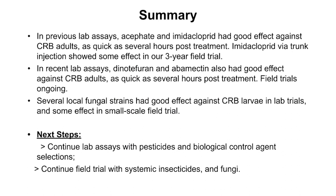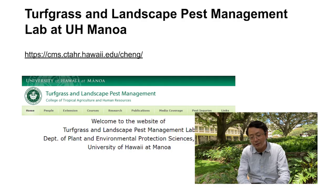To quickly recap: for chemical control, we identified four chemicals — imidacloprid, dinotefuran, acephate, and abamectin — that were very effective in lab assays and showed some direct and indirect effect in field trials. For biological control, we tested entomopathogenic nematodes and entomopathogenic fungi; we had better results with the fungi, so we are now focusing more on the fungal strains we collected. The next steps are to continue with lab assays and field trials with all these chemicals and biocontrol agents, with the ultimate goal of providing several components to control CRB as part of an overall IPM program.